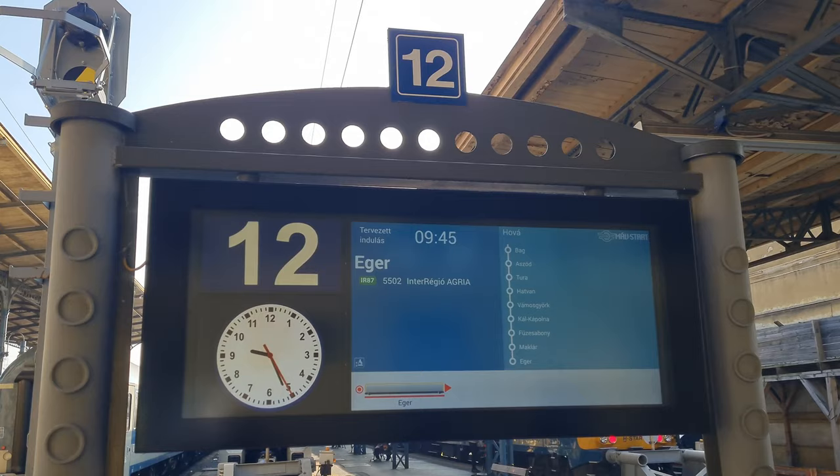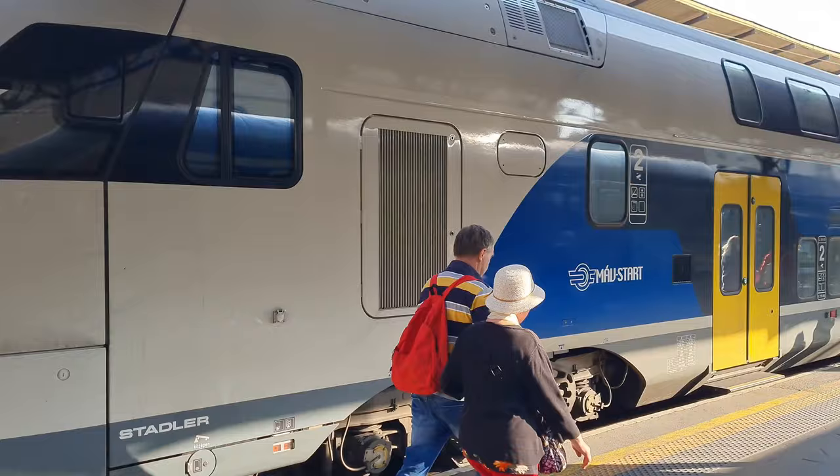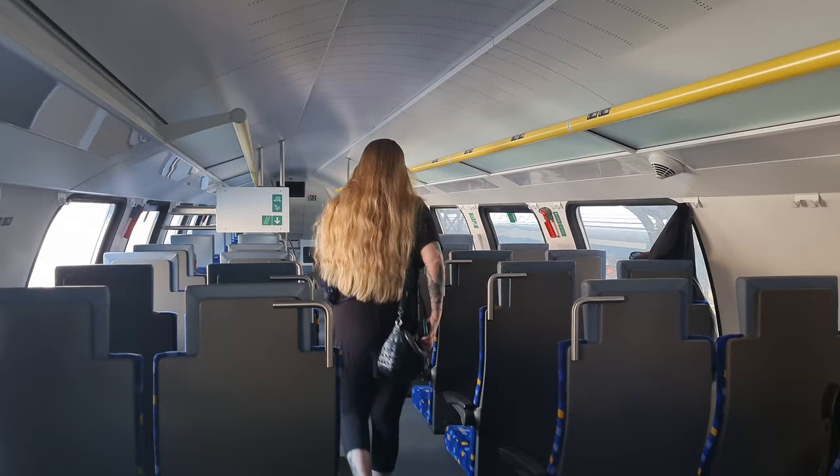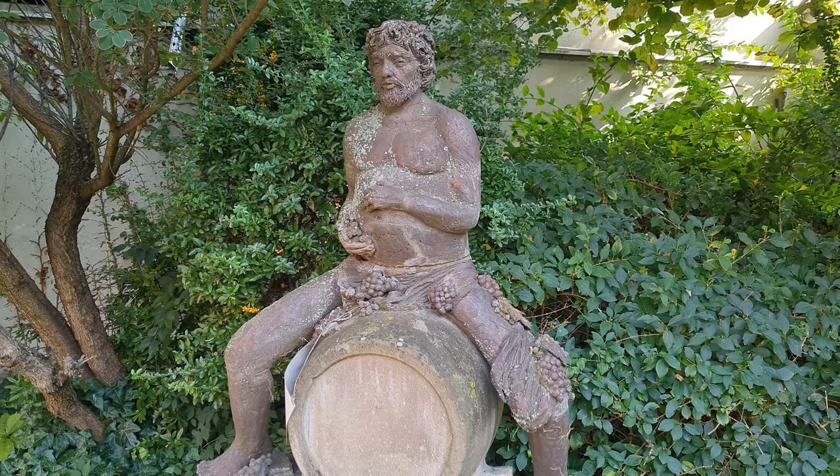Hello everybody and welcome to another video. Today we are in Eger, a beautiful little town in the north of Hungary. We took the train here which took about two hours from Budapest and it costs about 2,500 HUF which is about $6.50 USD, which is really affordable. It was a super nice train with sockets and super modern. Now we're here and we're ready to explore.